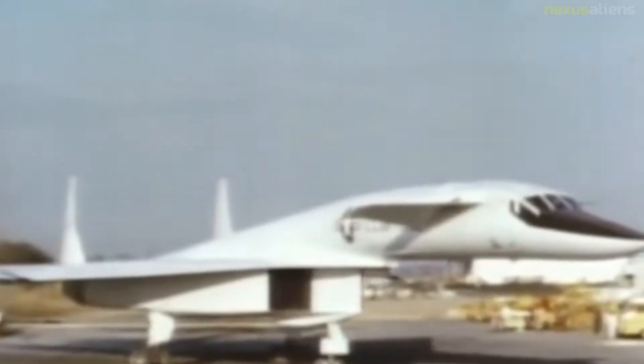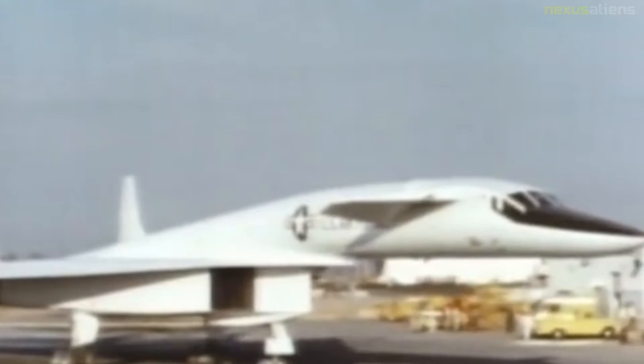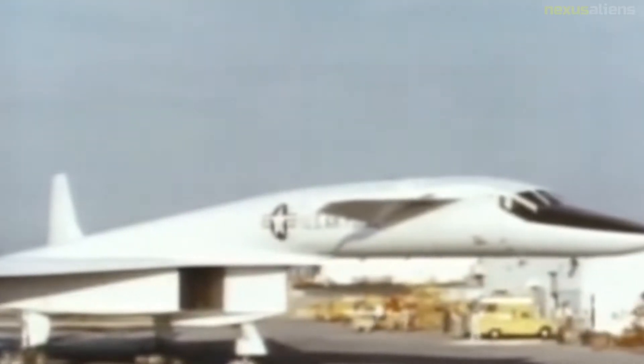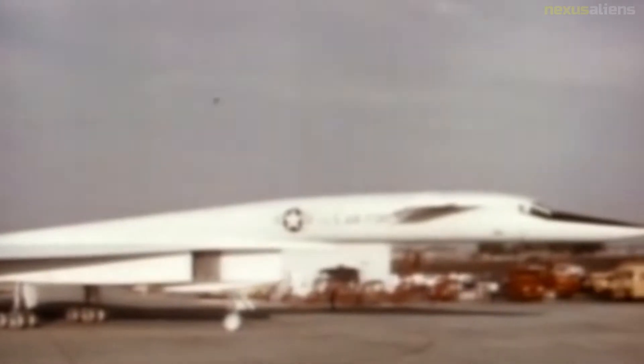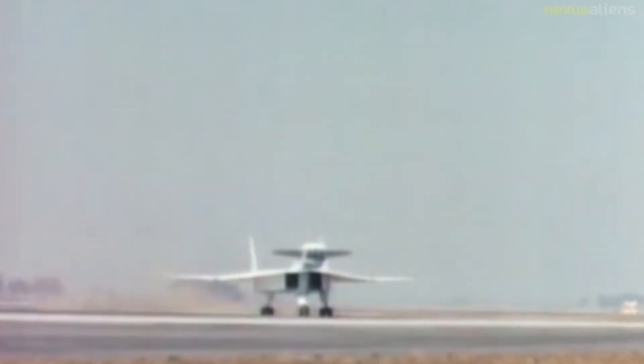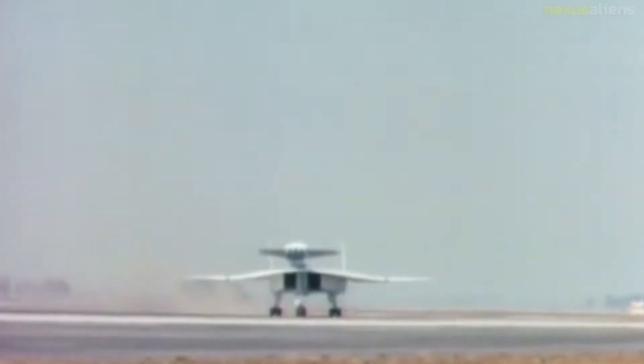From the mid-1940s there was interest in using nuclear-powered aircraft in the bomber role, with aircraft flying as much as four times as fast. This led to an obscure report by two NACA wind tunnel experts who wrote a report in 1956 titled 'Aircraft Configurations Developing High Lift-Drag Ratios at High Supersonic Speeds,' known today as compression lift.